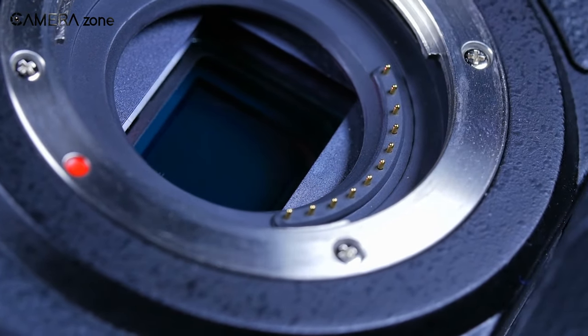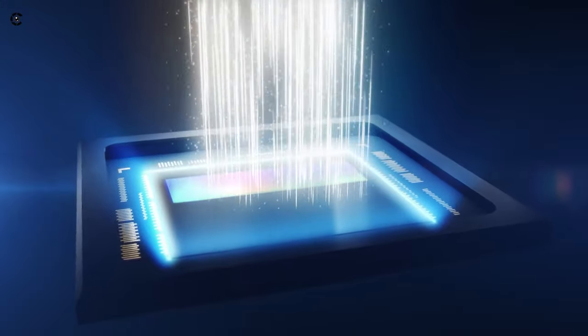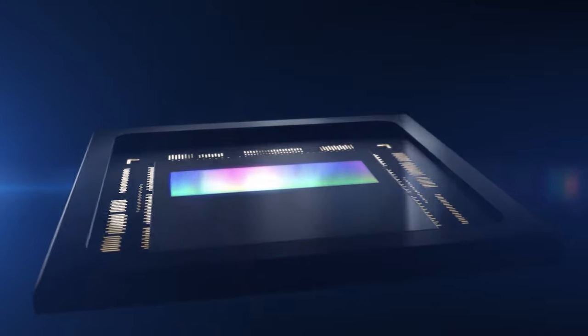That was all about stacked CMOS sensors and why they are considered to be the future of the camera industry. What are your thoughts about stacked CMOS sensors? Let us know in the comment section.